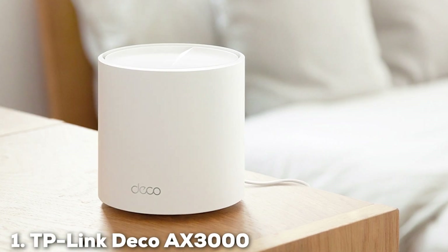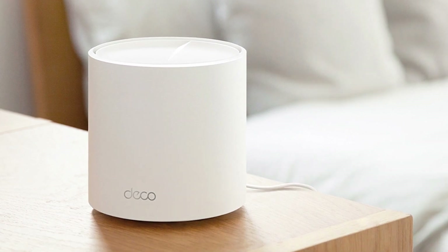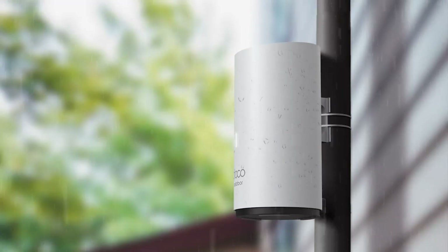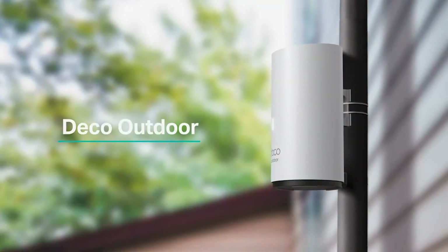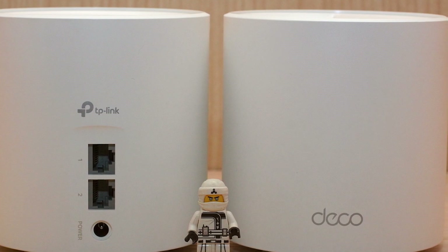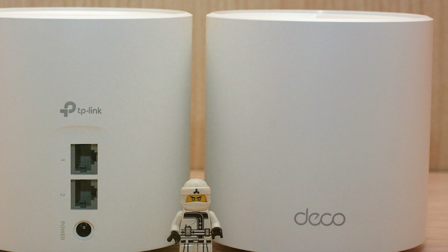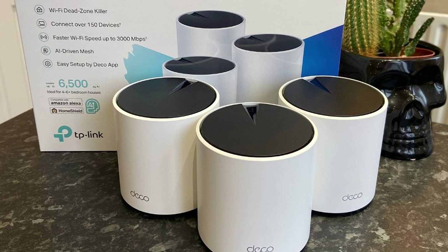At the first position of our list, we have the TP-Link Deco AX3000, a standout in the world of mesh Wi-Fi systems. Designed with a sleek and modern look, this system seamlessly blends into any home decor while delivering powerful performance. The AX3000 offers dual-band Wi-Fi with speeds up to 3,000 Mbps, ensuring that you can stream 4K videos, play online games, and download large files without any hiccups. Quality-wise, the Deco AX3000 features robust built materials that promise durability and long-term use.